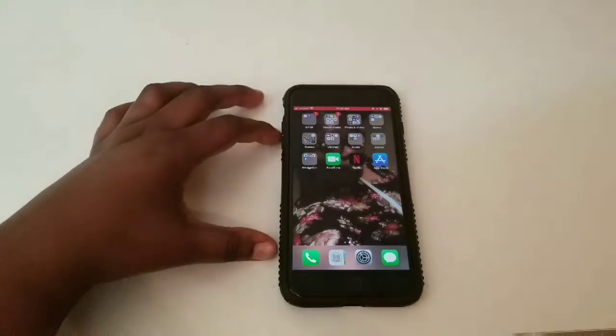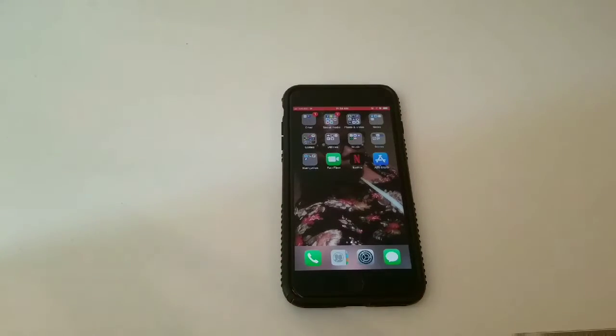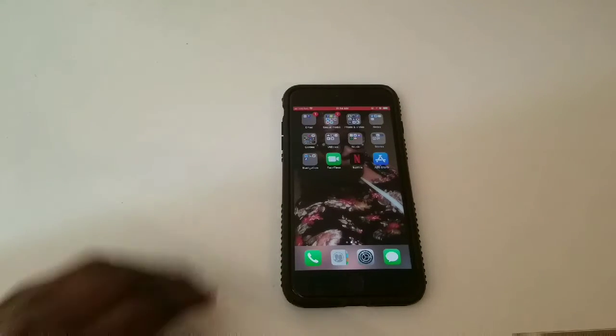Hi guys, today I'm going to do a 'What's on my iPhone 7 Plus' video, so let's get started.